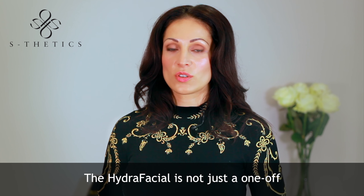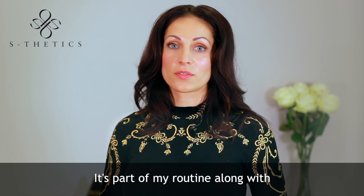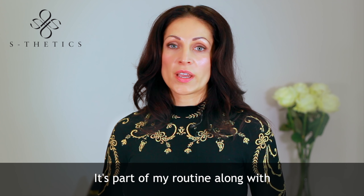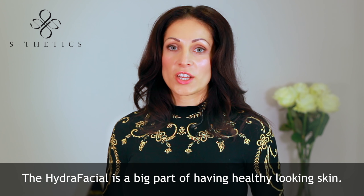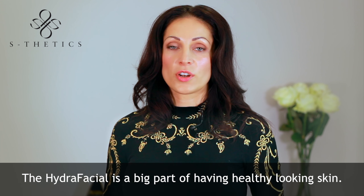The Hydro Facial is not just a one-off treatment I have now and again. It's part of my routine, along with eating healthy, drinking a lot of water, and exercising. The Hydro Facial is a big part of having healthy looking skin.